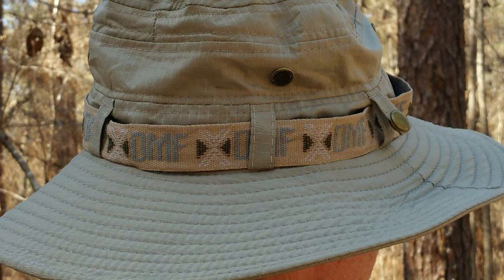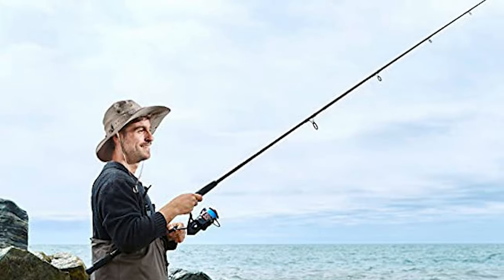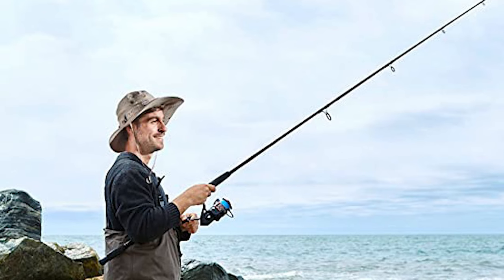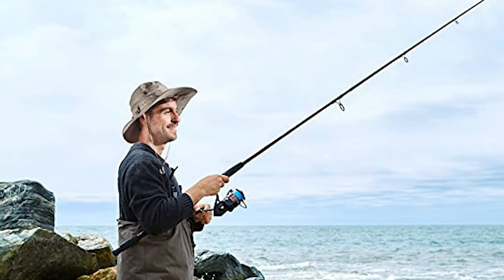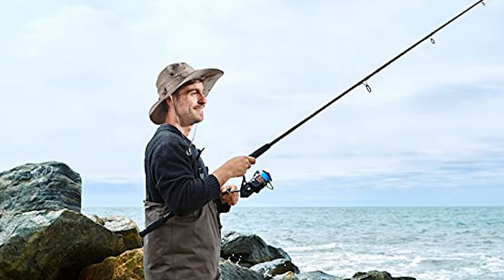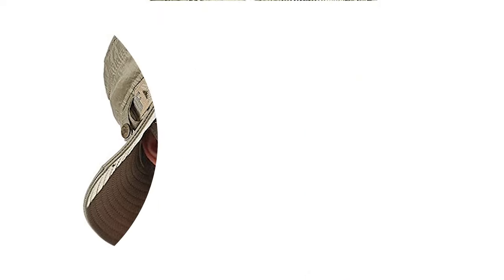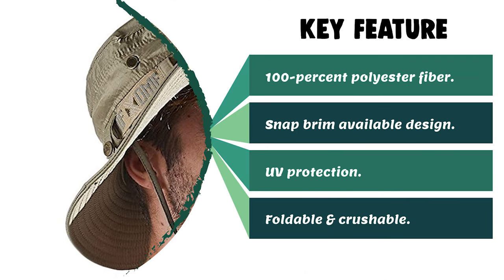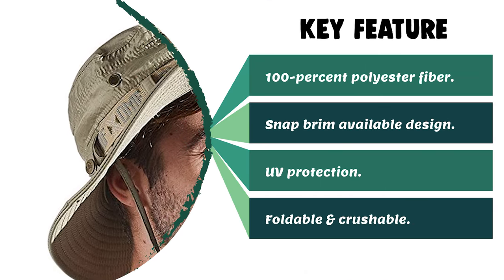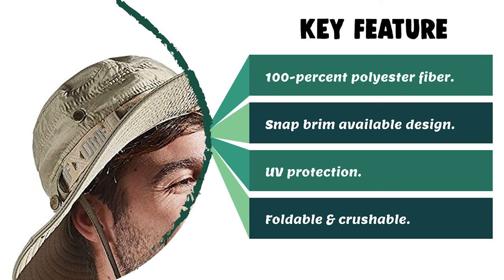This hat achieves the perfect balance between softness, beauty, lightweight construction, and durability. It keeps the sun from your face and neck and offers great protection from damaging rays. The wide brim can be folded up or kept down depending on the sun coverage you need — perfect for the beach, pool, park, camping, hiking, and race day events.